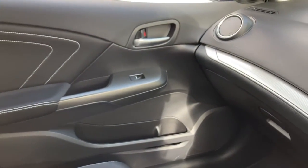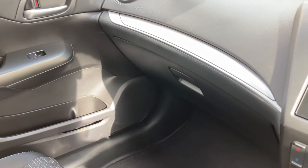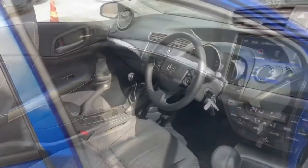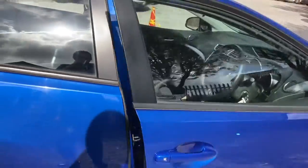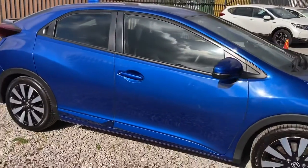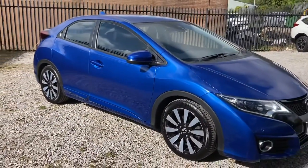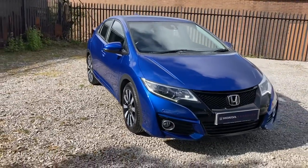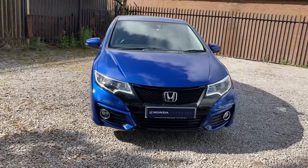You also have your electronic window control on the passenger door, along with your glove box just to the left. Thank you for taking the time to watch this short video tour. If you have any further questions or are interested in purchasing this vehicle, please don't hesitate to pop into our dealership today or give us a call on 01204 827 906, and a member of our team will be happy to help. Thank you for watching and have a great day.